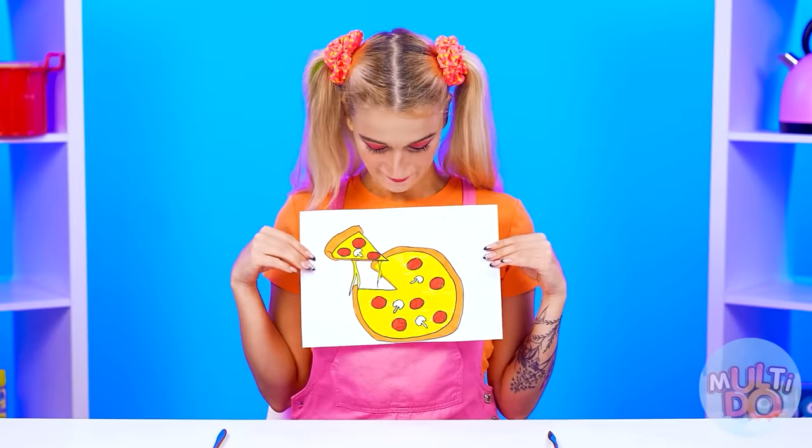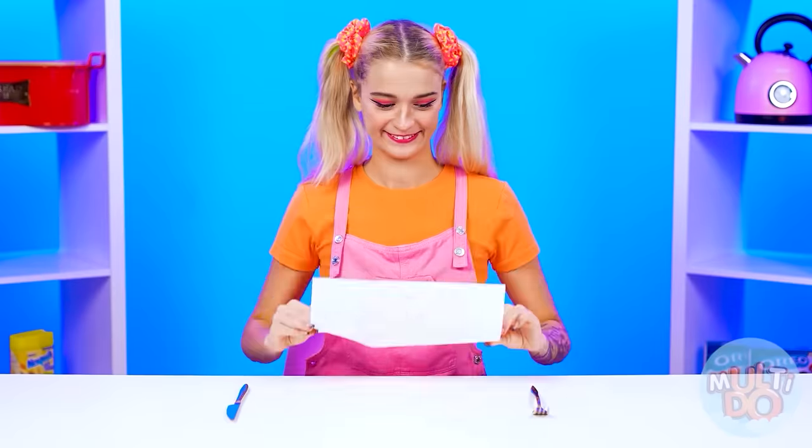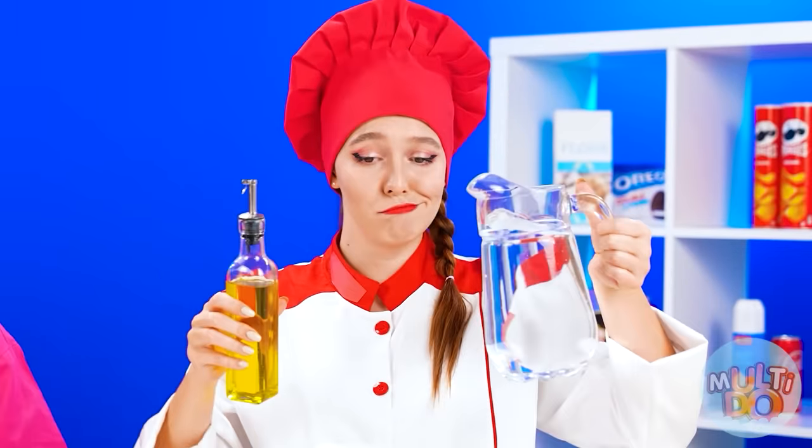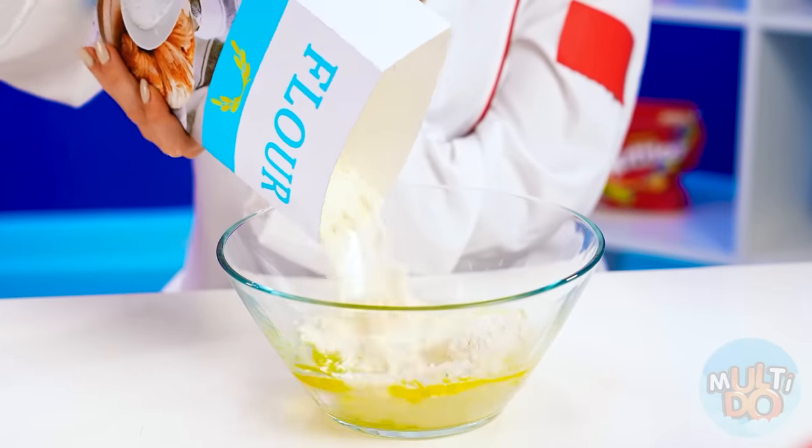What do we start with? We're gonna start with a pizza. I hope you know how to cook it. That's a good choice. I've been working in an Italian restaurant for a long time, so I can make this pizza super easy.